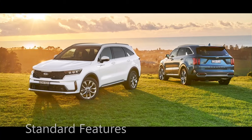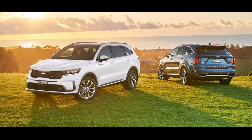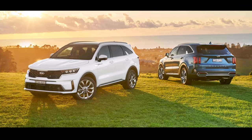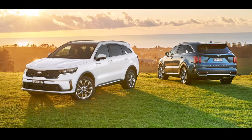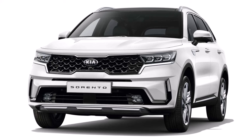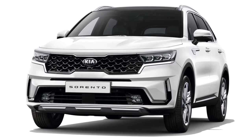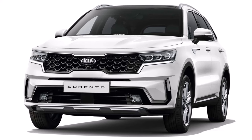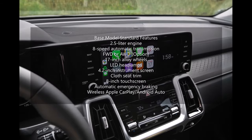Standard features on the front-wheel drive base 2021 Kia Sorento LX include the 191-horsepower 2.5-liter four-cylinder engine, an 8-speed automatic transmission, 17-inch alloy wheels, and selectable drive modes that include Comfort, Sport, Eco, and Smart. The base Sorento also has LED headlights and taillights, plus cloth seat trim, a 60-40 split bench for three in the center row, privacy glass, a six-speaker audio system, and an 8-inch touchscreen radio with wireless Apple CarPlay and Android Auto.